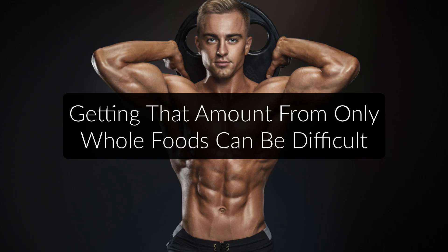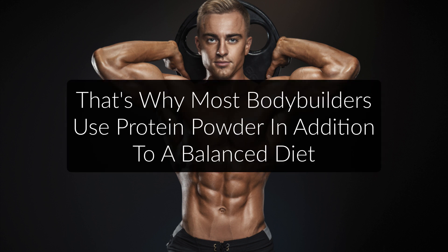While you can't theoretically get all your necessary protein from whole food sources, consuming enough protein that way can be tricky, especially when you don't have time to prepare high protein meals all day. That is why most athletes and bodybuilders use protein powders in addition to a balanced diet. So if you're crunched for time, a good protein powder can really make your life easier.